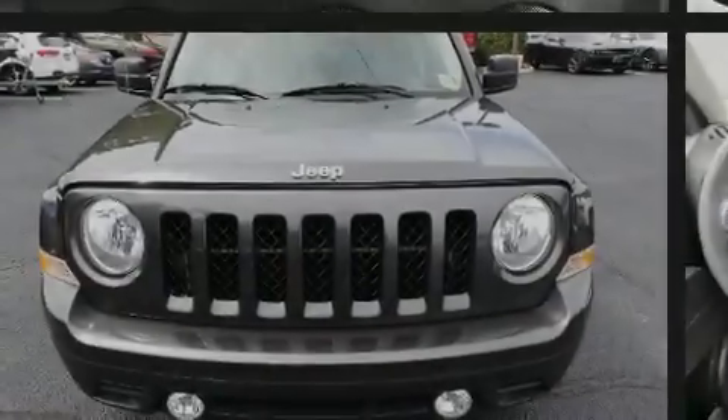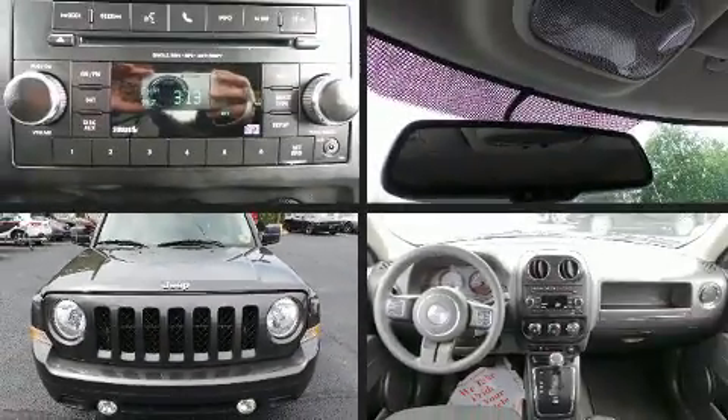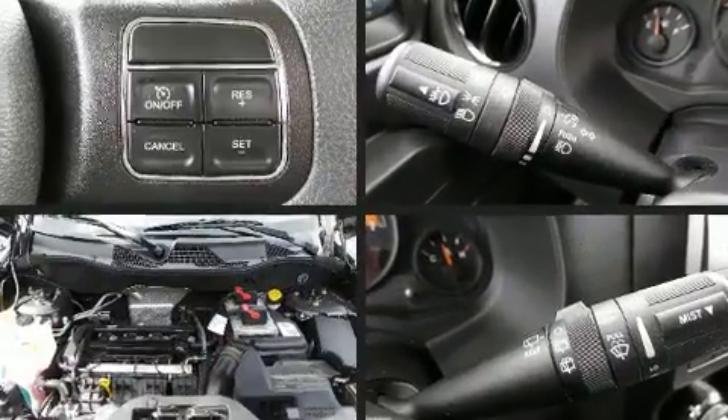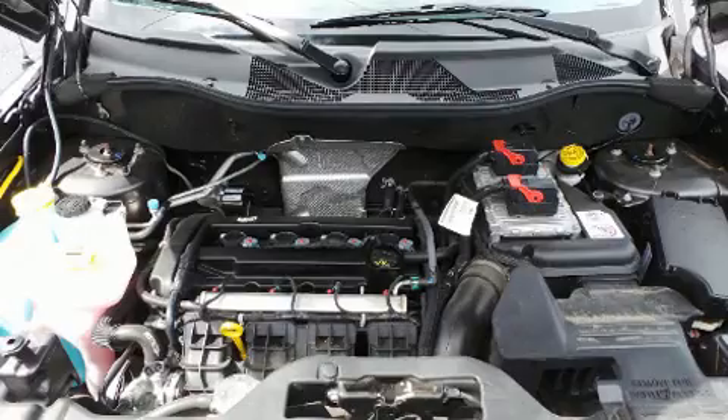Introducing the 2017 Jeep Patriot. With fewer than 15,000 miles on the odometer, this four-door sport utility vehicle prioritizes comfort, safety, and convenience.